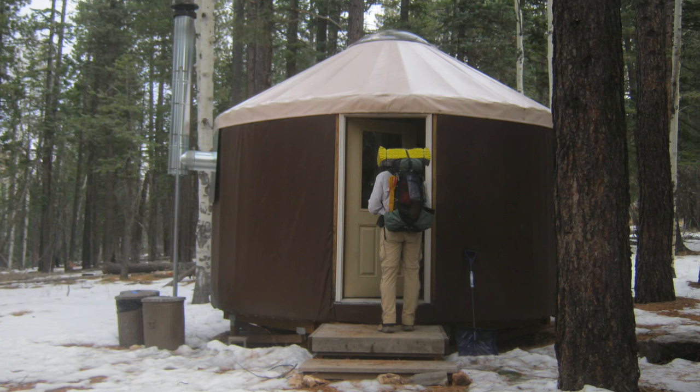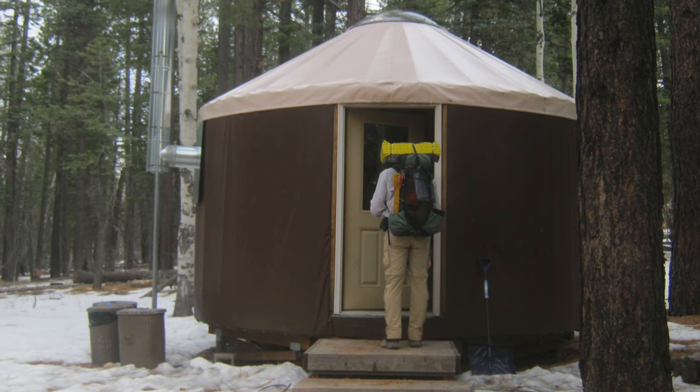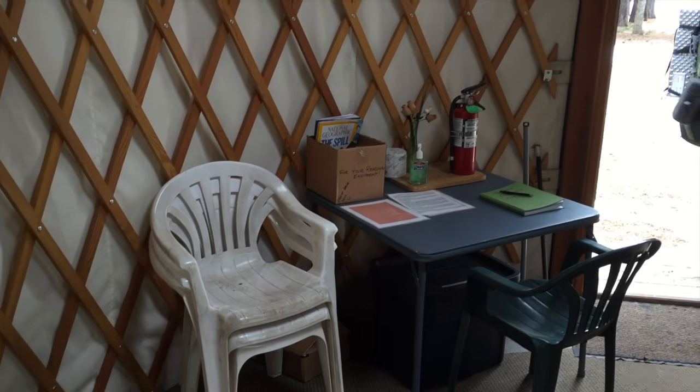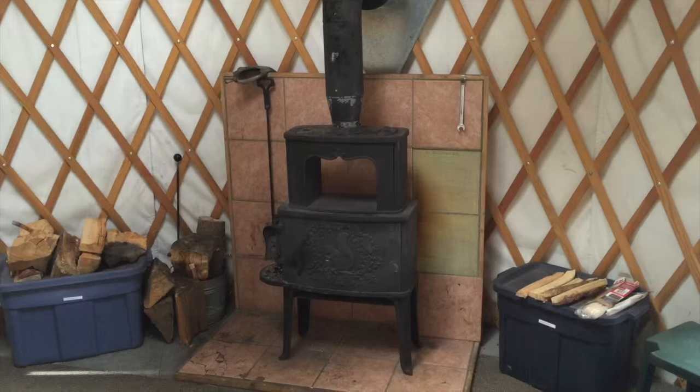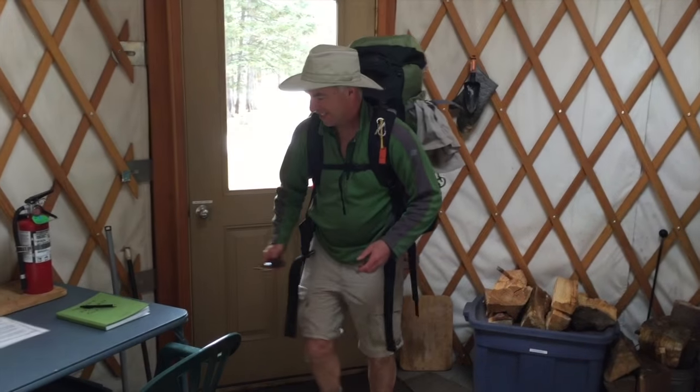The door of the yurt should be unlocked, but in the unlikely event that it is locked, go to the backcountry office and have the rangers open it for you. This is the yurt — there's a card table and chairs, a wood stove replete with wood, and a rug. Pretty Spartan, but it looks like home.